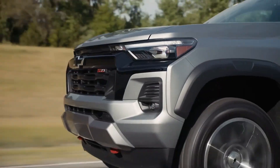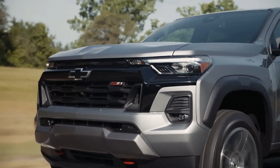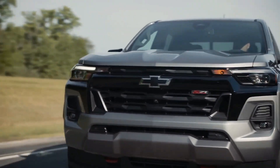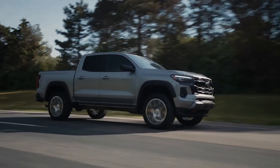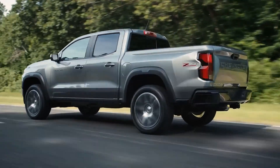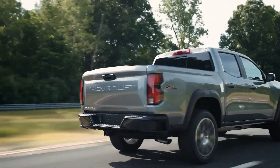Up next we have the Chevrolet Colorado, a rugged mid-size pickup truck with a body-on-frame design. It can carry up to 7,700 pounds and is well suited for off-road adventures, especially in the Bison Edition. Available in various trim levels, each Colorado model features a four-door cab with a five-foot bed.